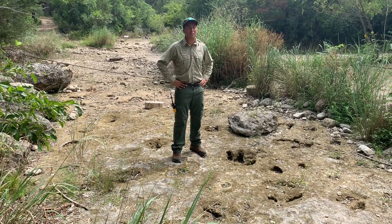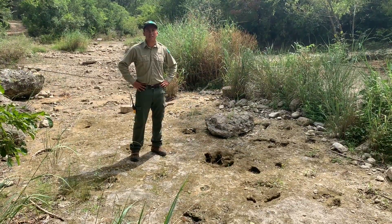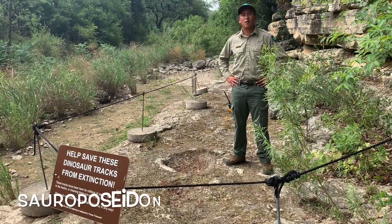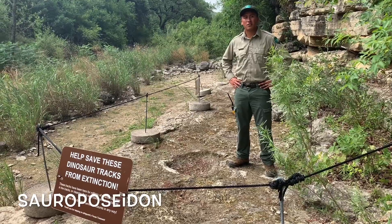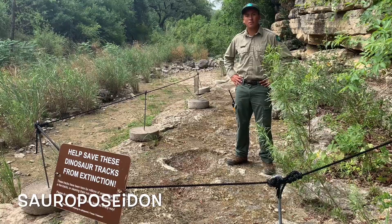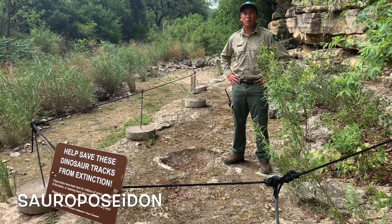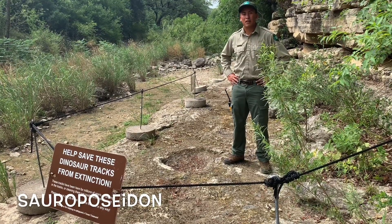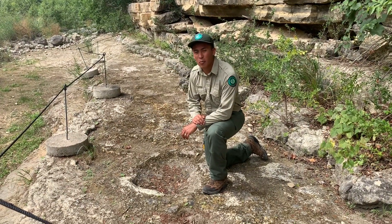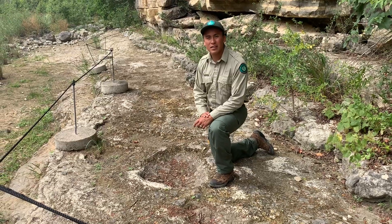This theropod is believed to be between 10 and 11 feet at the hip. Now let's go check out the sauropod tracks. Right now I'm sitting in the sauropod tracks. A sauropod is a four-legged, round-footed, plant-eating animal. We can't precisely know what type of sauropod left these tracks, but we believe it's a sauropod. These sauropod tracks were more likely left from a juvenile — there are 19 tracks, most likely left by one individual.